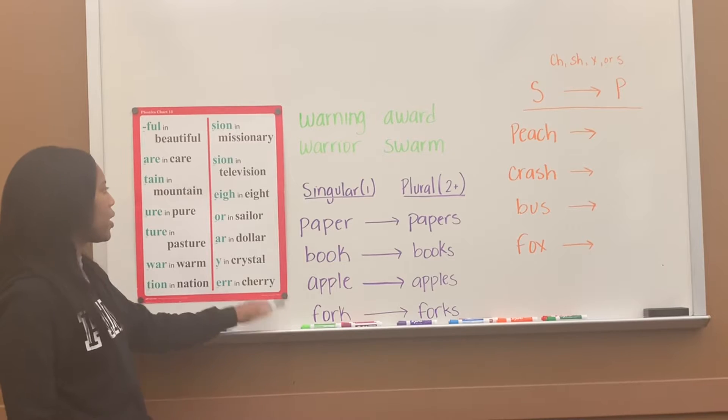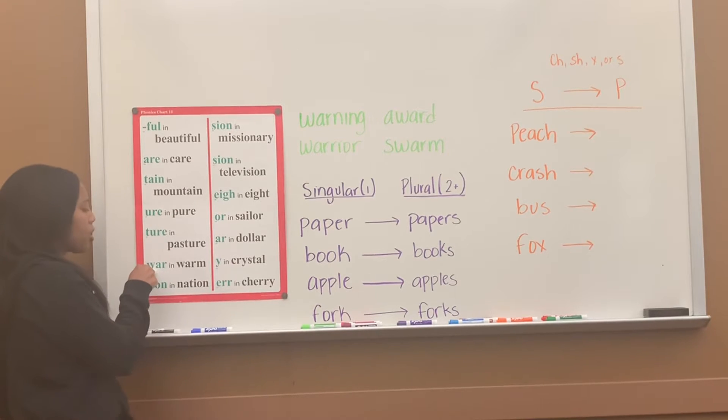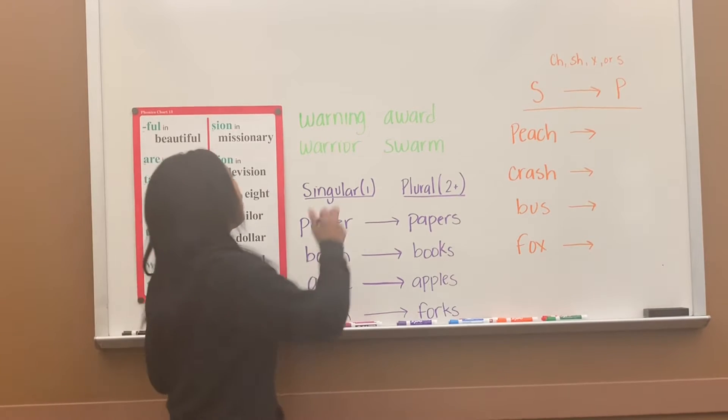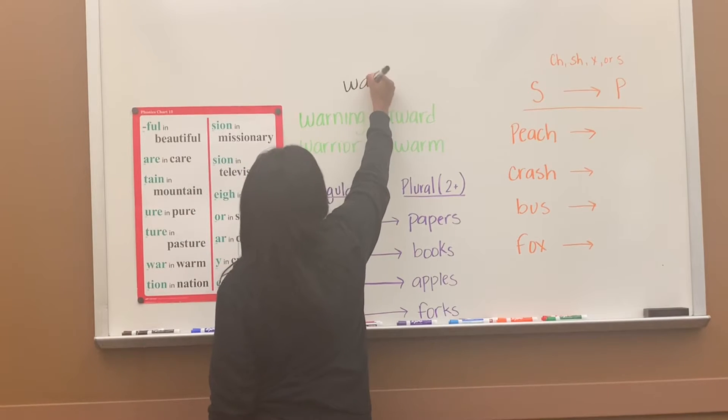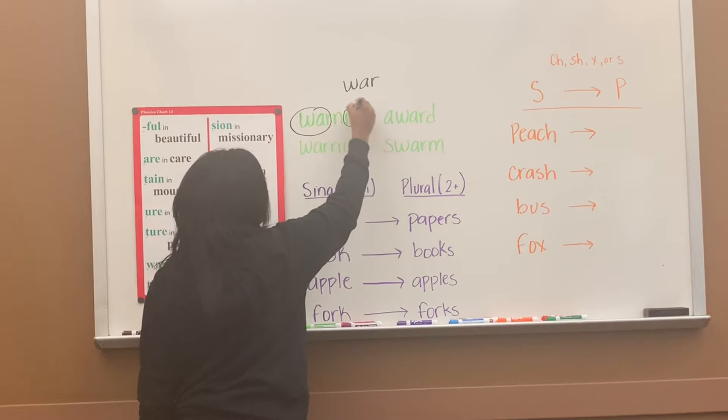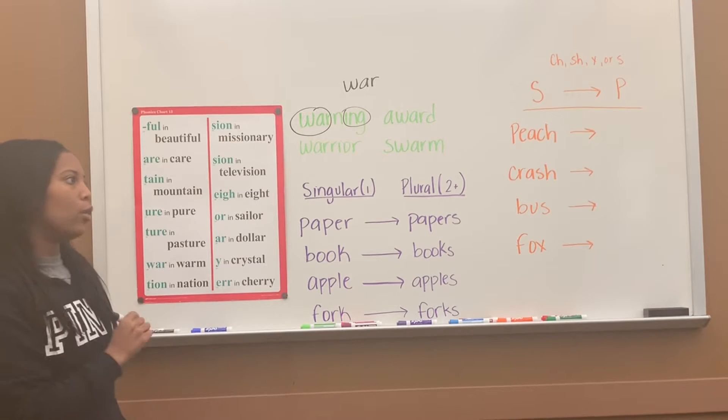All right, today we're moving on to our next sound on chart 13, which is W-A-R. That says 'war,' like in 'warm.' So let's go ahead and go to the first word. I have W-A-R here, N-I-N-G-E — warning, warning.